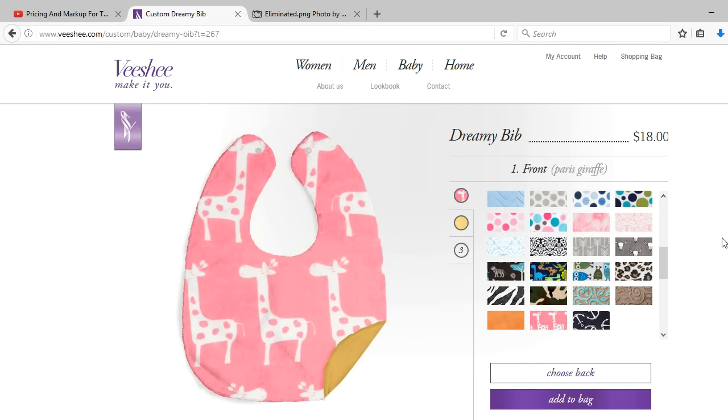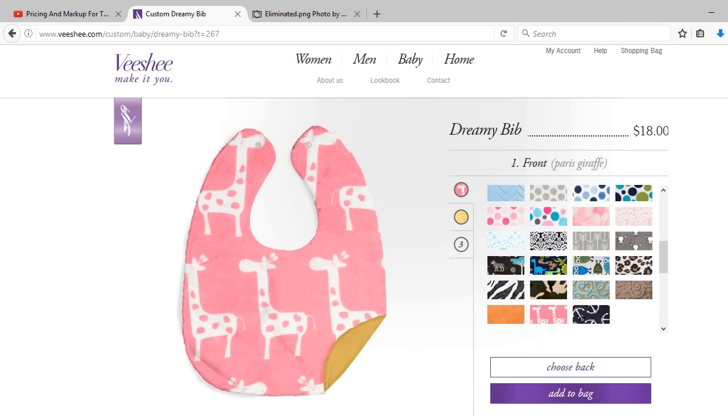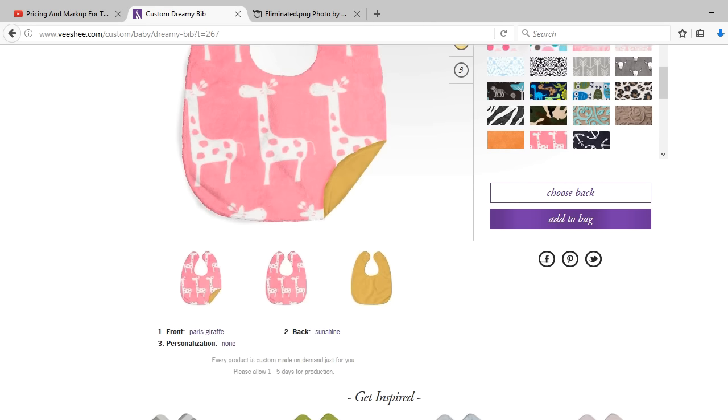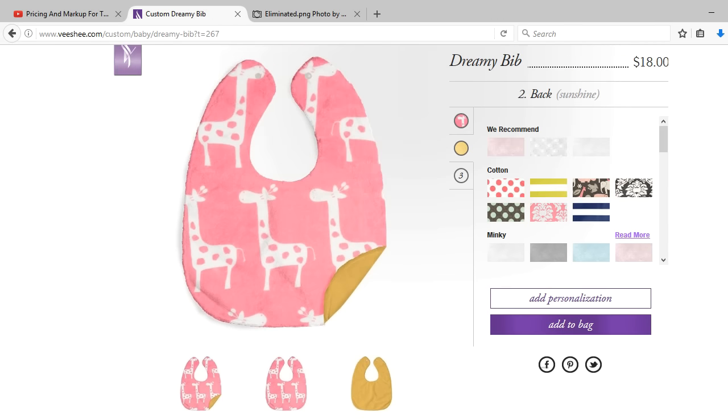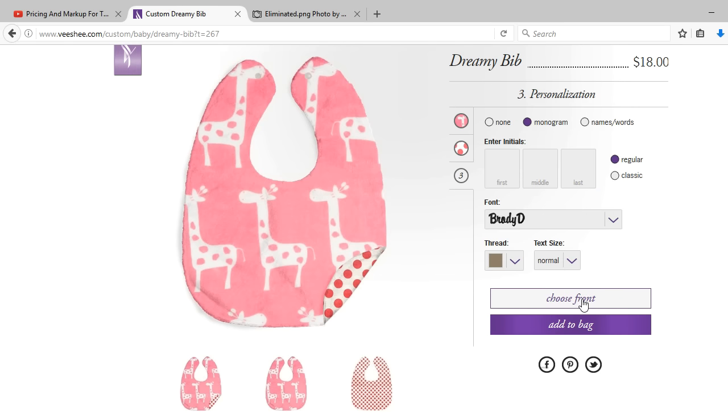I noticed that we were starting at $15, but depending on the fabric selected, the price changed. I really wanted to see how they set this website up. I went to choose a back — polka dots — and then I wanted to add personalization, so far I'm at $18. They give options of no personalization, monogramming, or names and words, along with placement options. So we're going to select names and put in 'Heavenly' — I always said if I had a daughter, I was going to name her Heavenly.